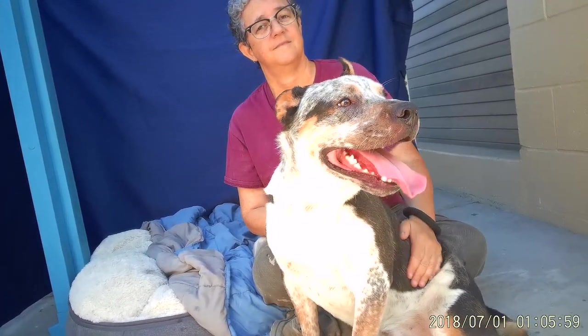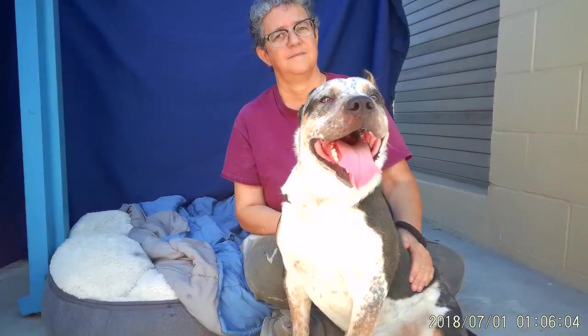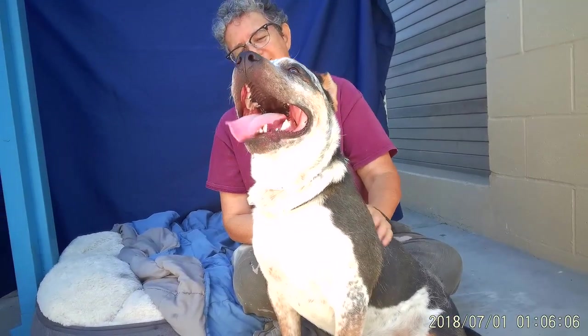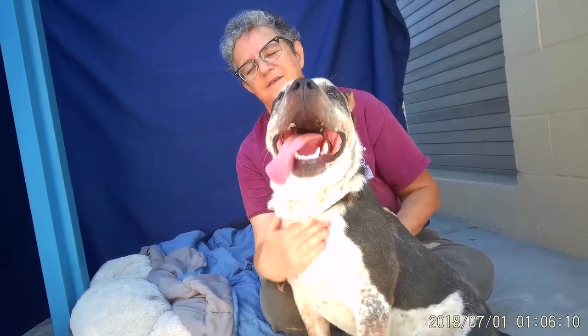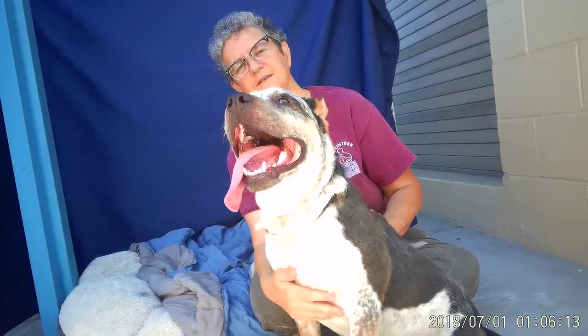Crixus is an Australian cattle dog mixed, possibly with English Bulldog as you can see — and beautiful. He's tri-color. He's male. We think he's about a year old. He's about 42 pounds and he's an owner surrender.